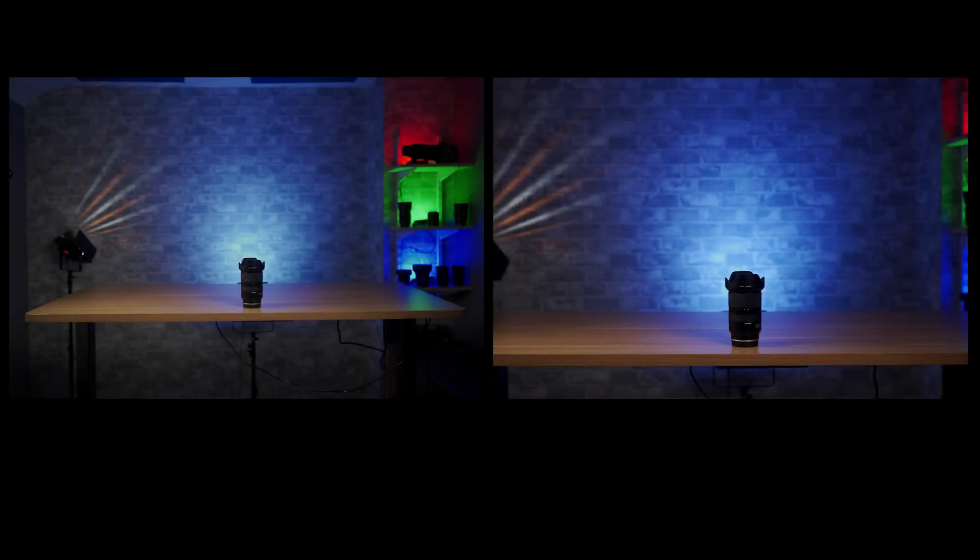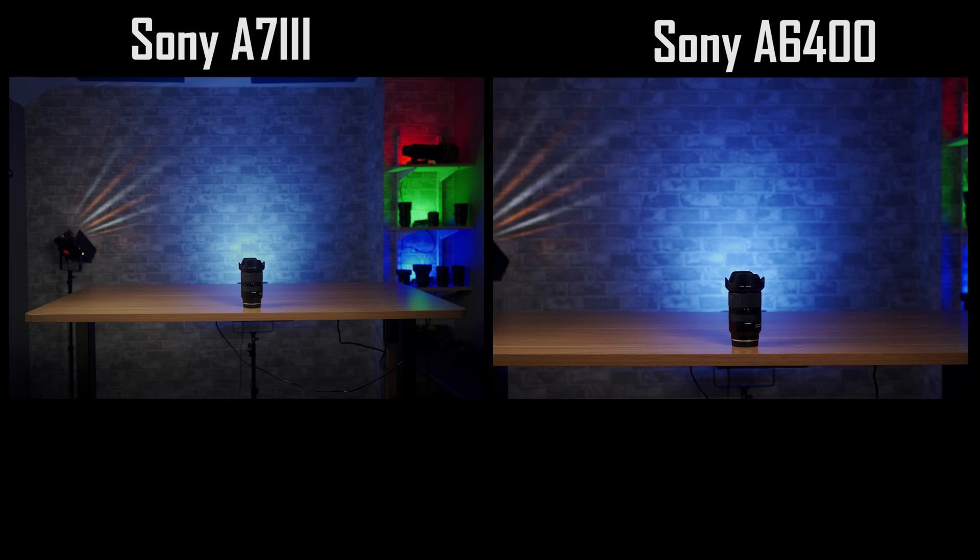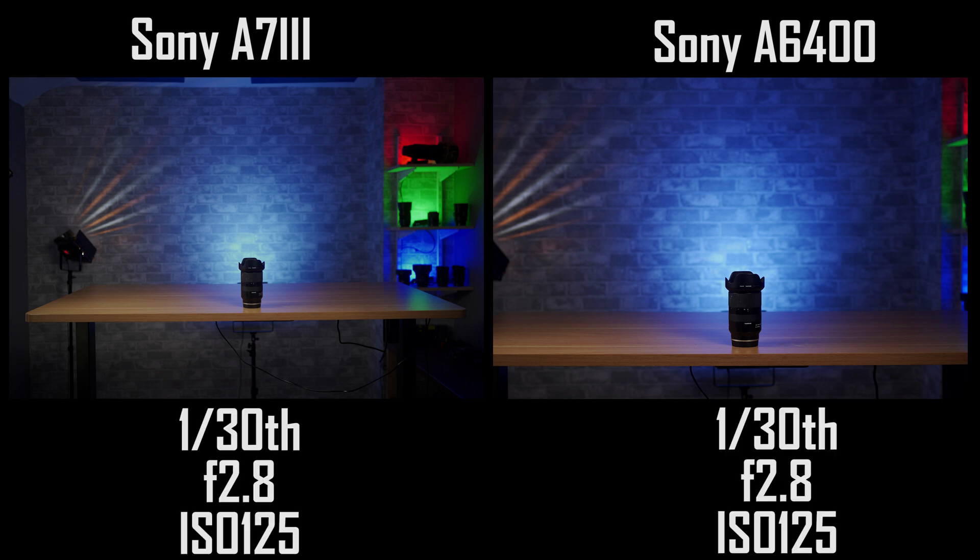Here are two sample test shots — one taken with my full-frame A7 III and one taken with my APS-C sized A6400. Both cameras are using the same Sony 35mm f1.8 full-frame lens, and both cameras have exactly the same settings in terms of aperture, shutter, and ISO.